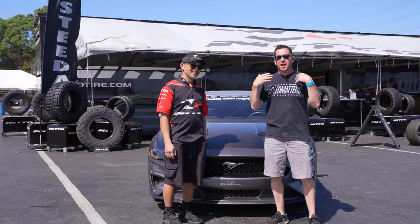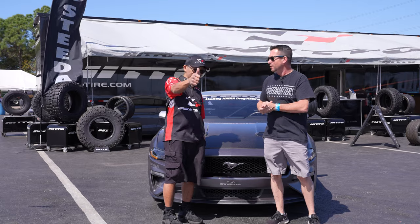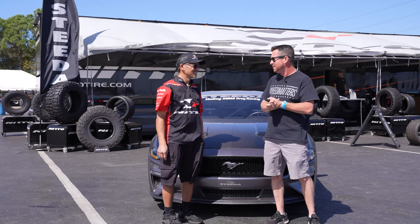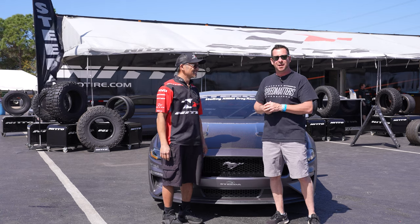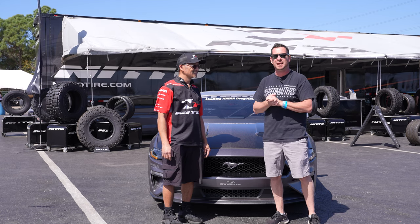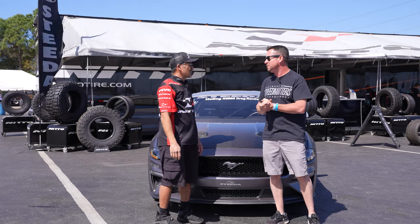None of this would be possible here at the NMRA Spring Break Shootout without the help from our great friends at Nitto Tire. We've got a long-standing relationship with them — Glenn, Dario, Tomo, all the guys out there. It's been fantastic. We appreciate the hospitality and them letting us pit with them. They've got great street tires, truck tires, you name it — you can find it all at Steeda.com. Ronnie, thanks for your hospitality, we really appreciate it.